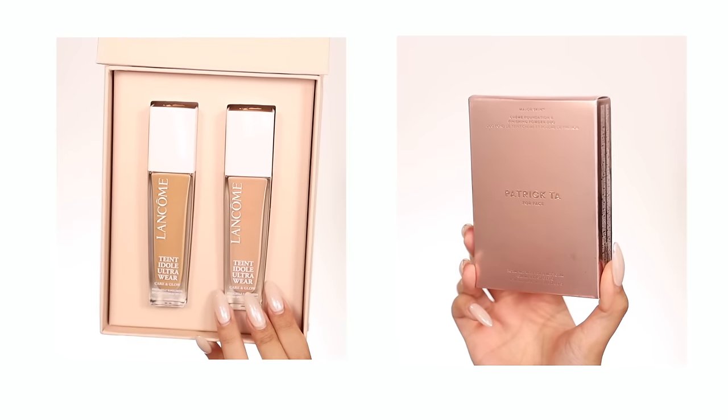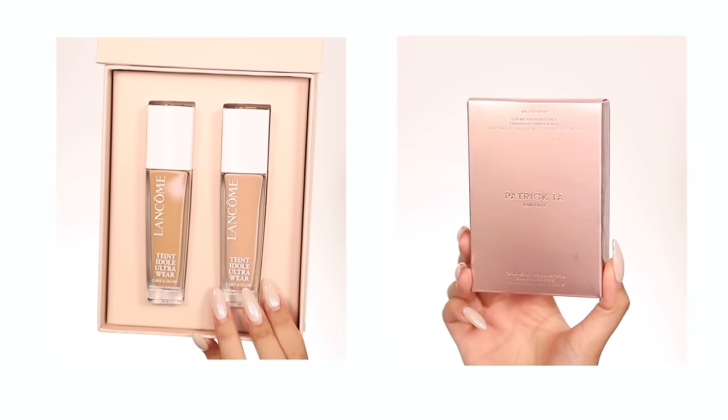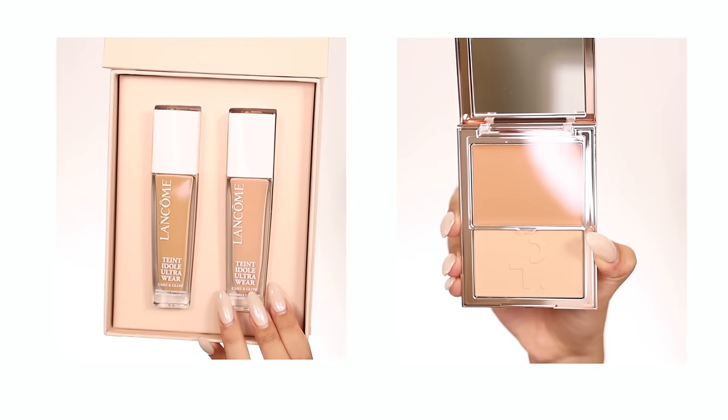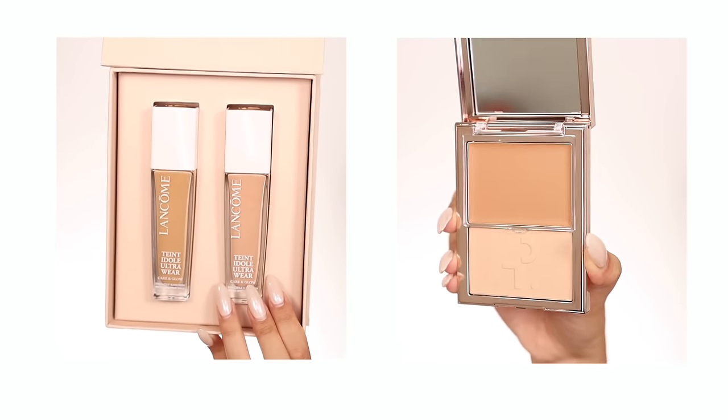If you are looking for a way to downsize your makeup kit or have something easy to travel with, the concept is definitely there. Let's see if the execution is too. Just in case you're hoping for a wear test, here's a sneak peek of my next two: one from Lancôme, their new Care and Glow formulation of the Teint Idole foundation, and Patrick Ta Beauty's newest and first face base product, the Major Skin Duo — a cream foundation and powder.